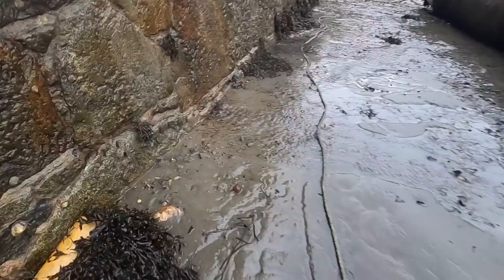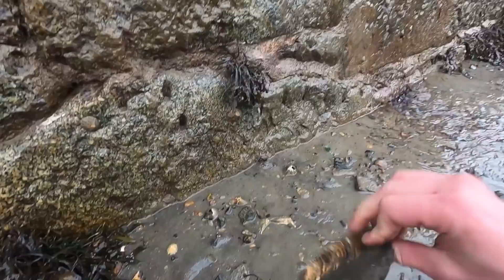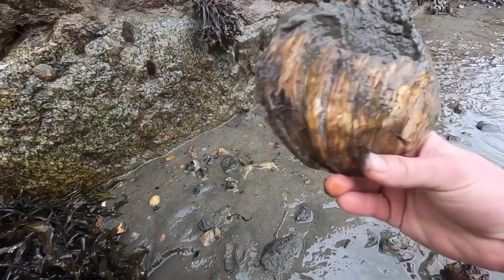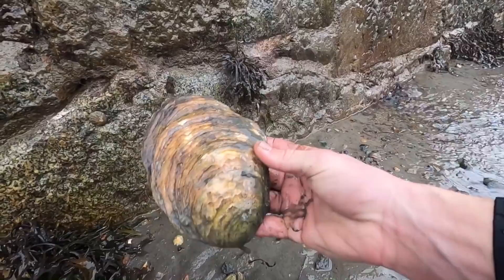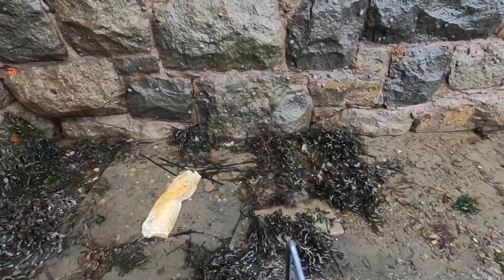Great place to come forage, never know what you're gonna find. Oh check that out - that would have been a giant oyster right there, shame it's dead. That's a huge native oyster - that would have been a cracker to eat. Yeah, still it's gone. You can see how big that is compared to my hand - that's a real oyster right there.